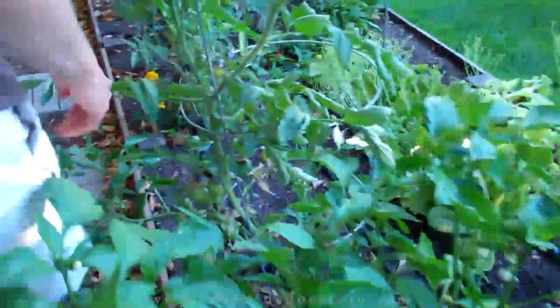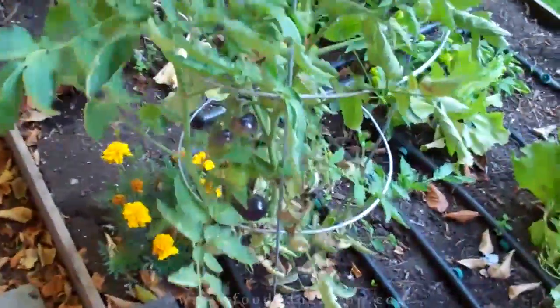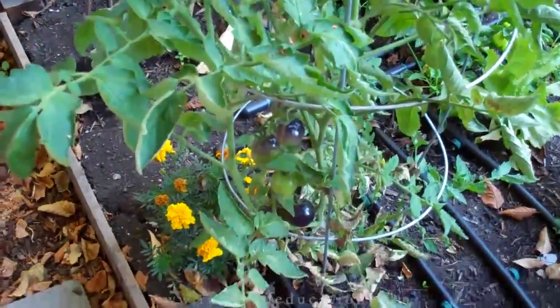These are some Cherokee purples here — I planted them late in the season, so they're really small and won't be ripening up probably for another month. But that's okay, we'll have plenty in the meantime.